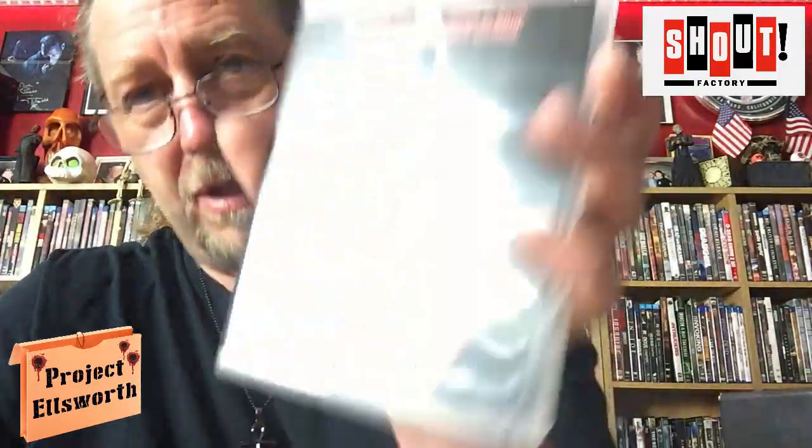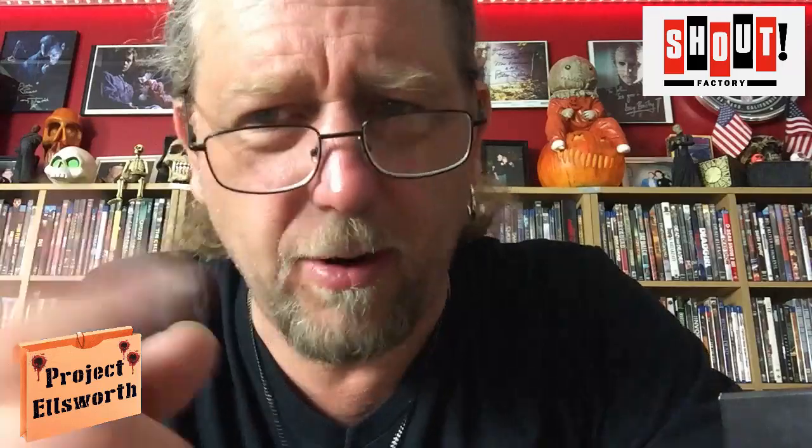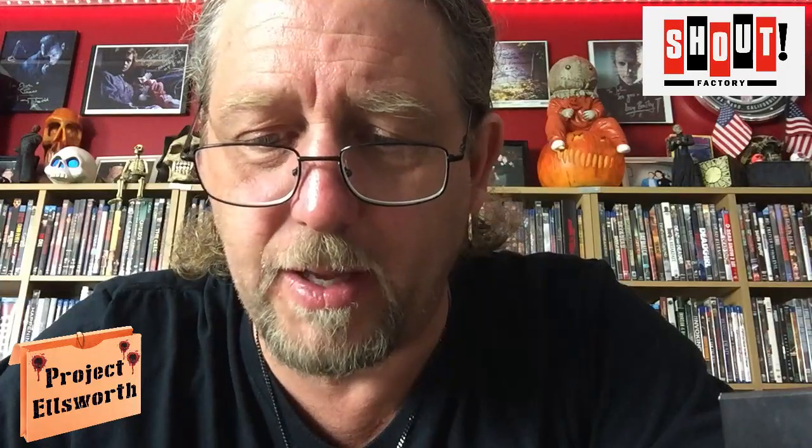Friday the 13th Part Seven: The New Blood. No alternate artwork in this one. This one was weird — it was like Jason versus Carrie to me. Mark of Horror actually put that thought in my head and he's absolutely right. Audio commentary with John Carl Buchler and Kane Hodder — Kane Hodder played Jason four times. Commentary with John Carl Buchler, Lar Park Lincoln, and Kane Hodder. Jason's Destroyer: The Making of Friday the 13th Part Seven: The New Blood, slashed scenes, Mind Over Matter: The Truth About Telekinesis, Makeover by Maddie, theatrical trailer and still gallery.